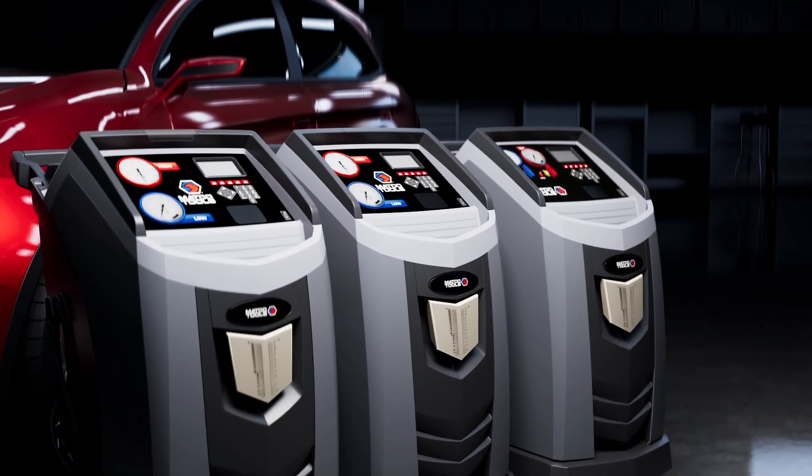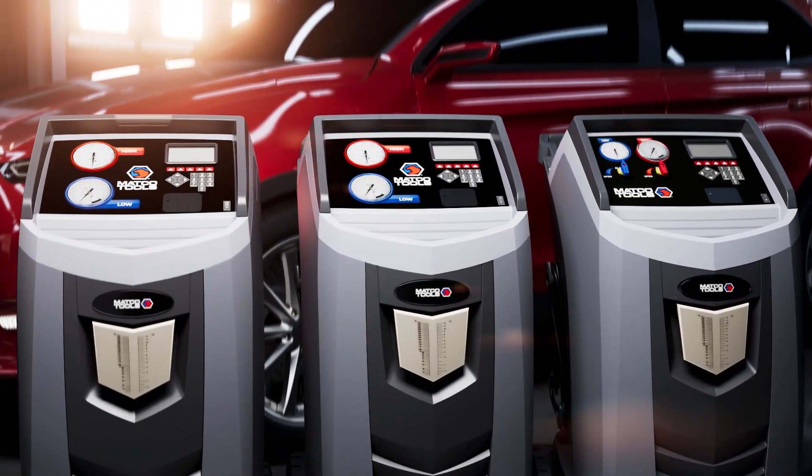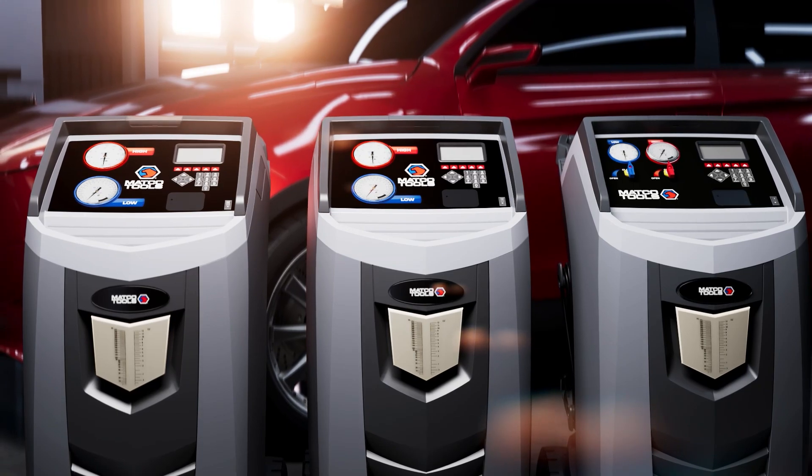Ready to upgrade your AC service and boost your shop's profitability? Contact your local Matko distributor today to learn more and experience the Matko difference.